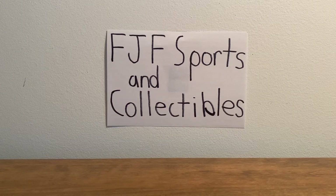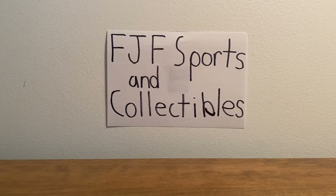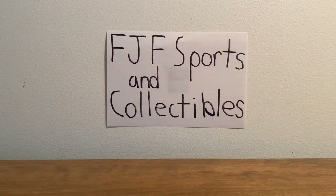Hey guys, what's up? This is Frank from Chef Sports and Collectibles, and today I am going to be sharing with you my favorite coin in my entire collection. I have thousands of coins in my collection, but this one, without a doubt, is my favorite.